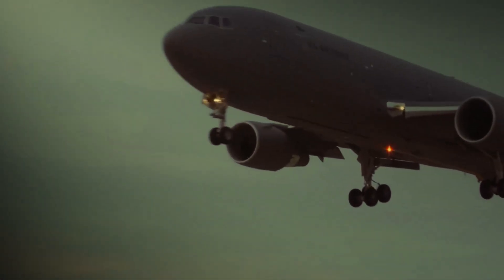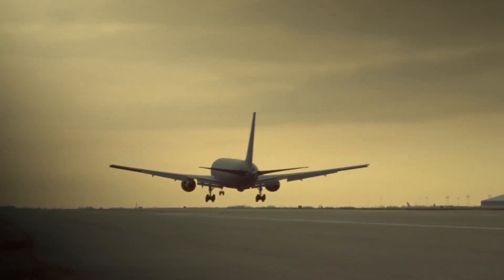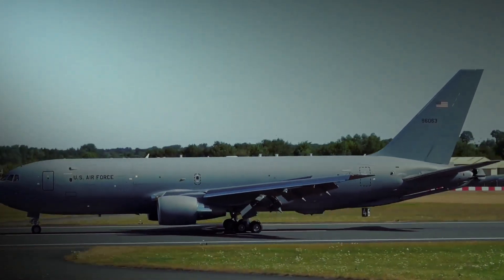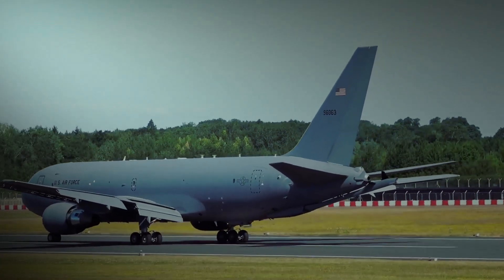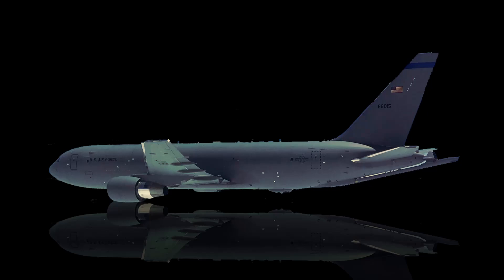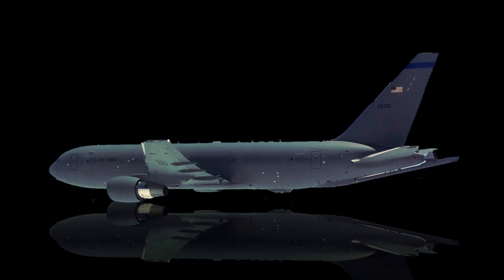In terms of specifications, the KC-46A significantly surpasses its predecessor. It is powered by two Pratt & Whitney 4062 engines, each capable of producing 62,000 pounds of thrust. The aircraft boasts a wingspan of 156 feet and a length of 159 feet, equipping it with the structural integrity and aerodynamics to execute its complex missions efficiently. Additionally, the KC-46A has a maximum takeoff weight of 415,000 pounds and a fuel capacity of over 212,000 pounds, which is crucial for its extended operational range and capability to support long-duration missions.